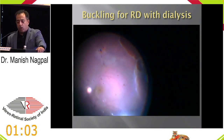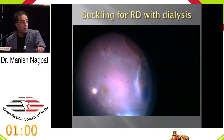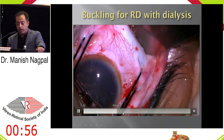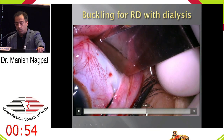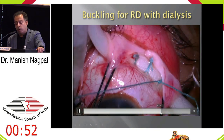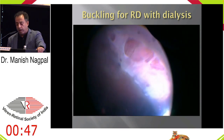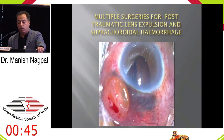Dialysis with holes is again common in blunt trauma cases. This is chandelier-based buckling being done — a quick view to see, localized cryo for the probe, and then you see the buckle effect inside. They do quite well with this kind of approach.